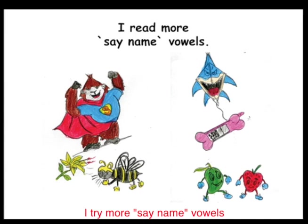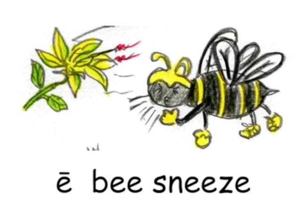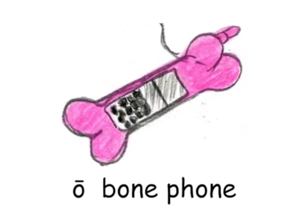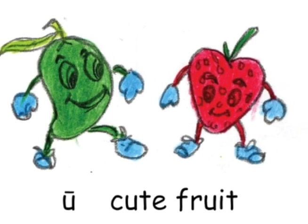I try more say-name vowels. A: ape, cape. E: sneeze, achoo! I: kite, bite. O: bone, phone. U: cute, fruit.